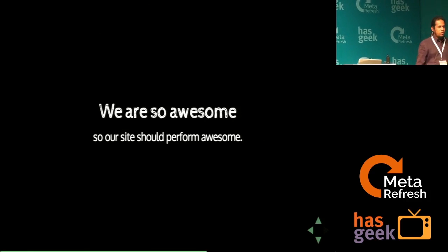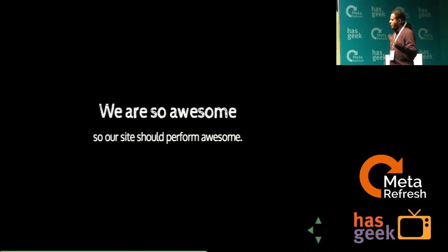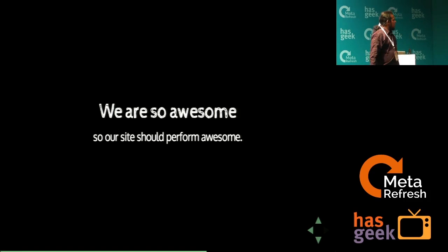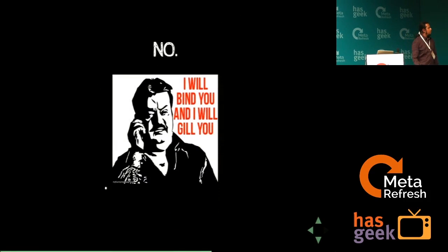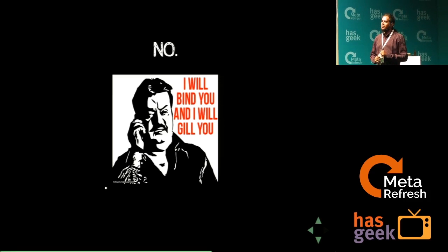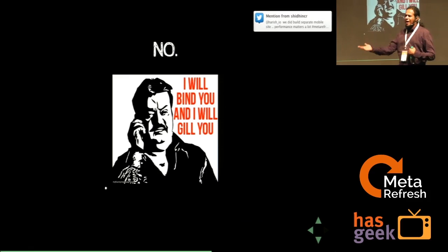Now, some very interesting anecdotes. We at FreeCharge are awesome people, so by that logic whatever we built should perform awesome. And then performance sucked pretty bad the first time we put it out. It was slow. Almost all front-end projects go through this denial phase — saying most best practices have been kept in mind, we're not writing junk code. But come what may, your first ever iteration is going to be pretty suboptimal.